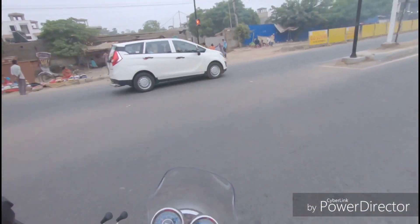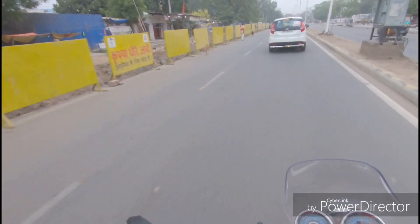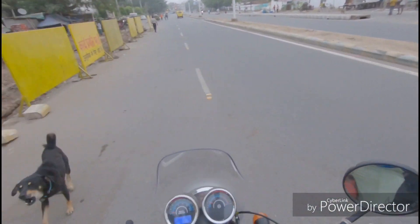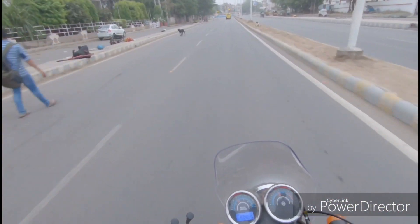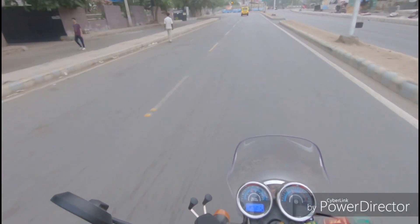Good morning guys, it's Diner Sunday and this time we are not going to ride. I was just talking about this in my previous videos, but this time we are going to a special bike delivery, which you will understand with the thumbnail. So let's go.